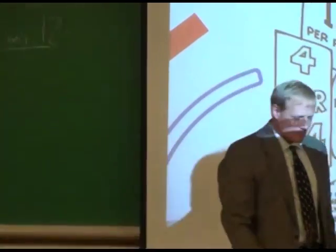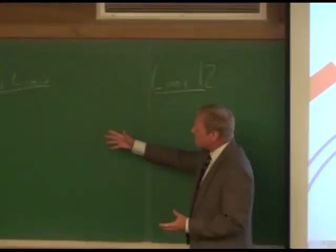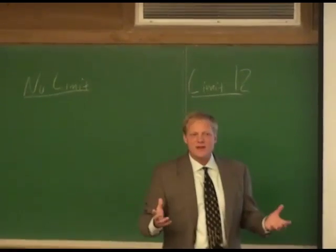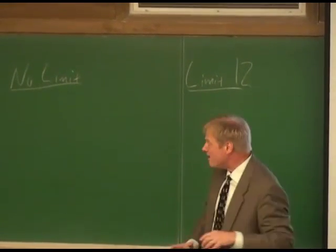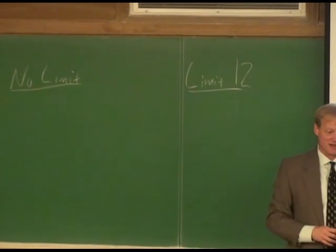What's crazy about this is when we do this study, people will buy on average about 3.1 cans of soup when it just says 'soup, 79 cents, no limit.' But with the 'limit 12' sign, these people end up buying more like 7 cans of soup.